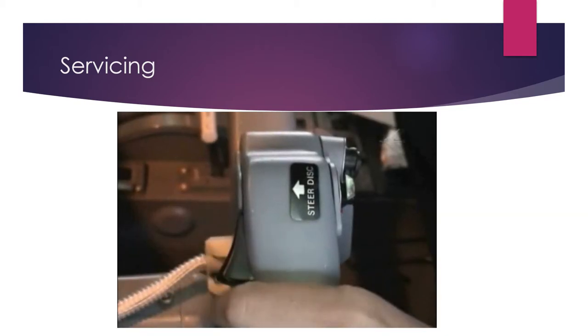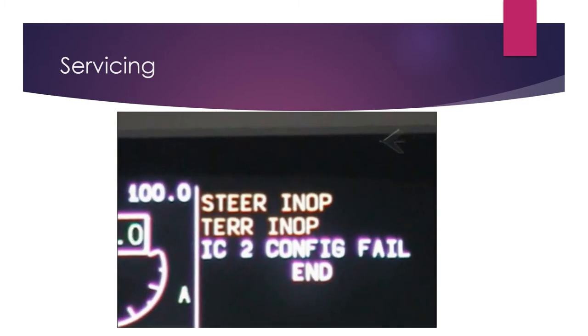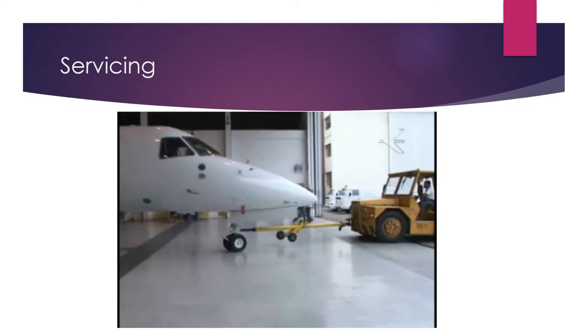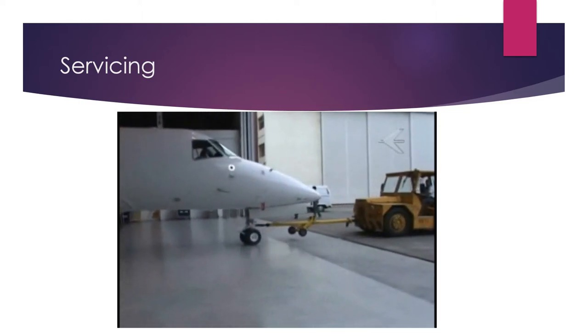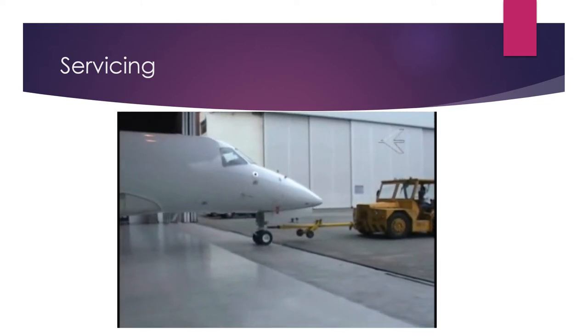Disengage the steering system through the steering disengage button located on the control wheel, pilot or co-pilot. The steering in-up message appears on the ICAS. During the towing operations, a person properly trained must stay in the cockpit to set the emergency parking brake if necessary. Towing operation is accomplished following the steps below.